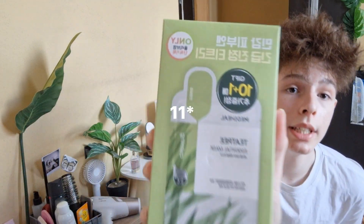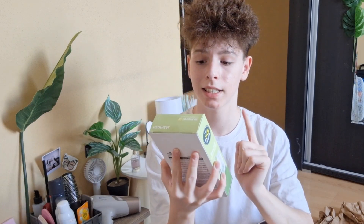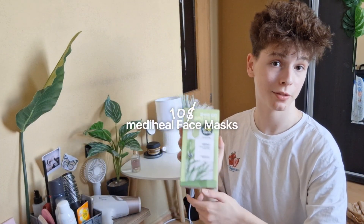Moving on — this type of mask I've never tried before. It's from Mediheal. I got 11 face masks with tea tree from Mediheal — it says 10 plus 1, so 11 total. I personally love tea tree.